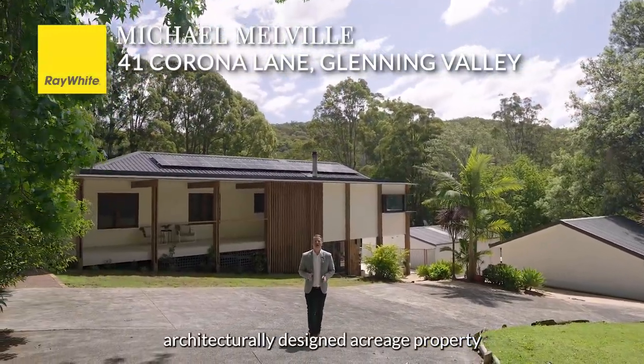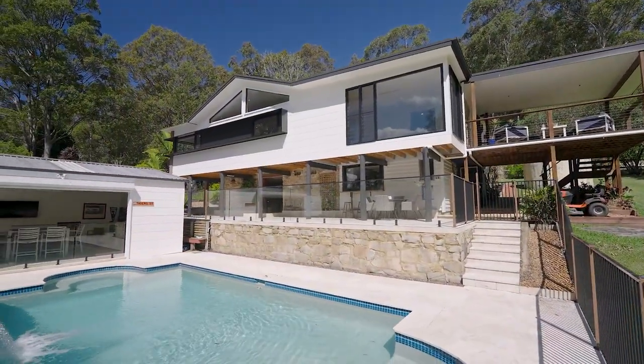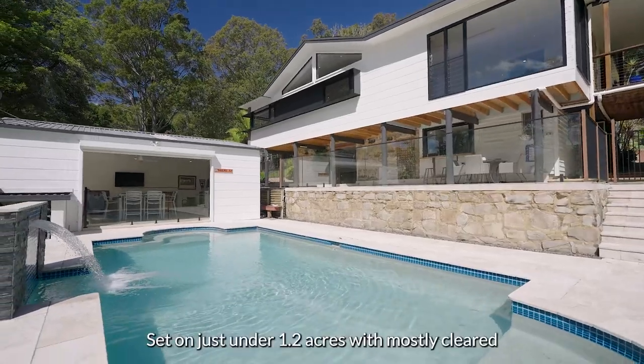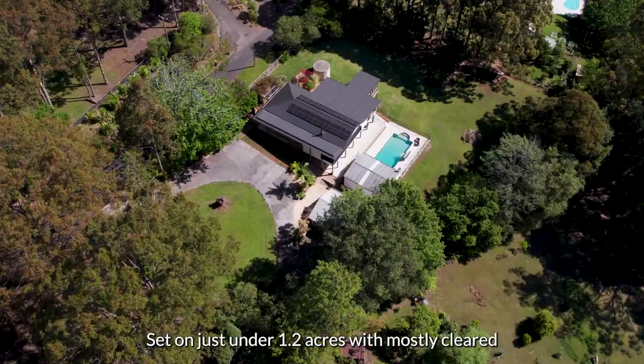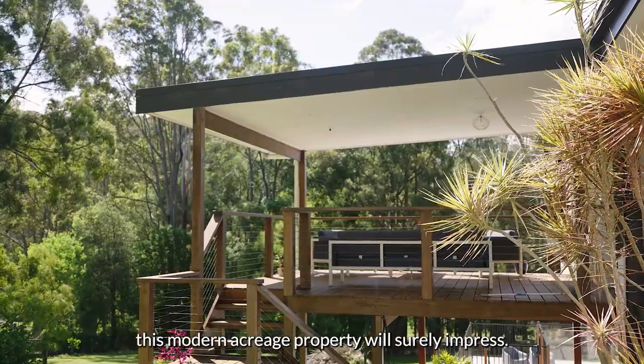Welcome to this architecturally designed acreage property that's been beautifully renovated, meaning all the hard work is done. Set on just under 1.2 acres with mostly cleared and usable land, this modern acreage property will surely impress.